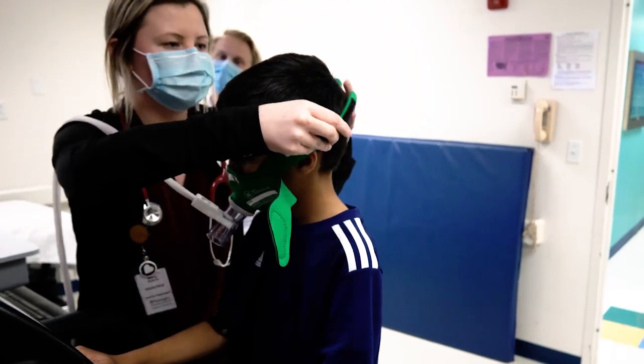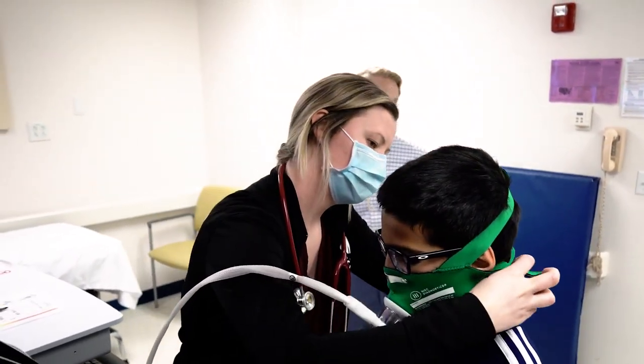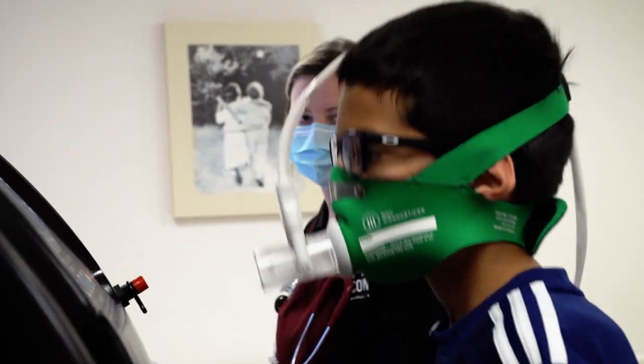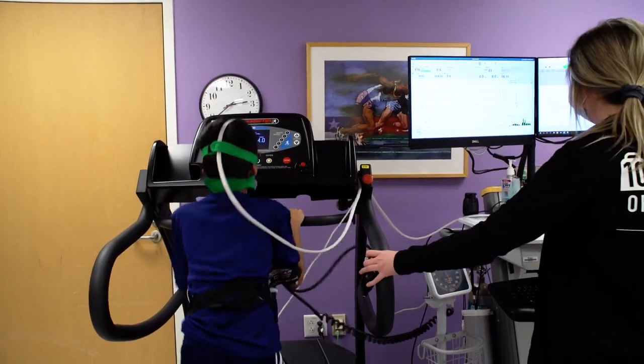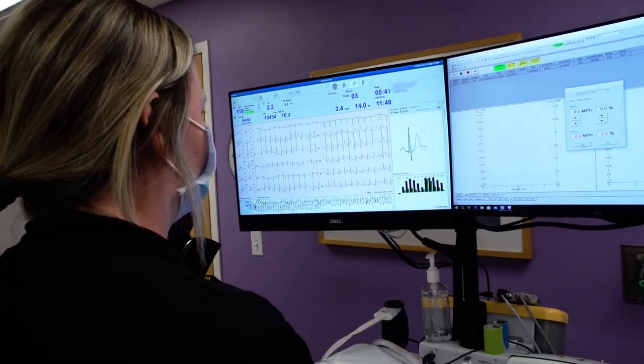If the test is being performed with metabolic analysis, the patient will also have a face mask. This measures how much oxygen the patient is breathing in and how much carbon dioxide the patient is breathing out. The test will continue as previously demonstrated.